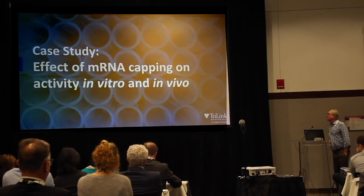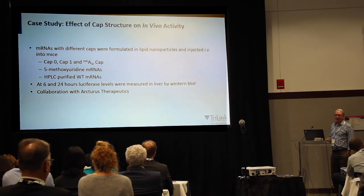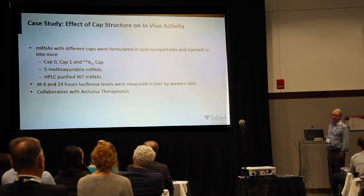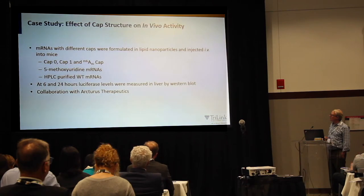Another case study is on the optimization of mRNA capping for activity in vitro and in vivo. Using CleanCap tools, we compared CAP0, CAP1, and M6A CAP. To make everything comparable, we produced even the CAP0 using a CAP0 CleanCap reagent. We did 5-methoxy-uridine RNAs and HPLC-purified wild-type RNAs, then looked at luciferase levels at 6 and 24 hours by removing the liver and doing Western blots on the protein. This was a collaboration with Arcturus Therapeutics using their lipid nanoparticle in mice.